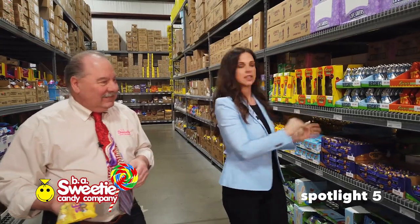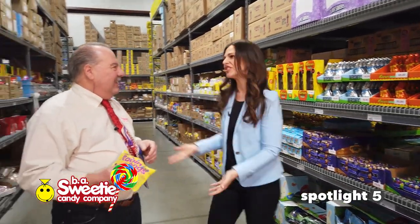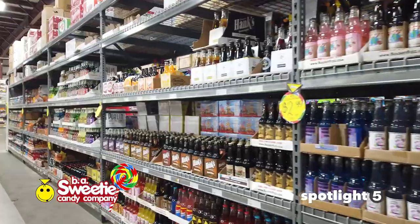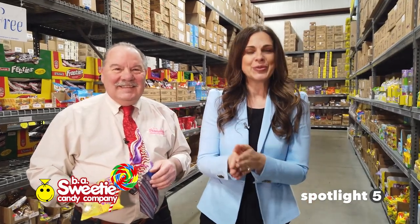Everything looks so good — I feel like we should just get a little bit of everything and stuff it in the basket. It is such a destination to come here. Easter, you've got all of that, plus all the nostalgic candy throughout. You've got to make it a destination this year. We're talking about Sweeties Candy.